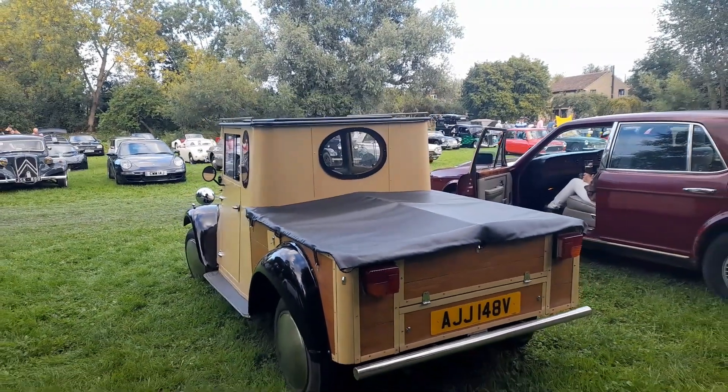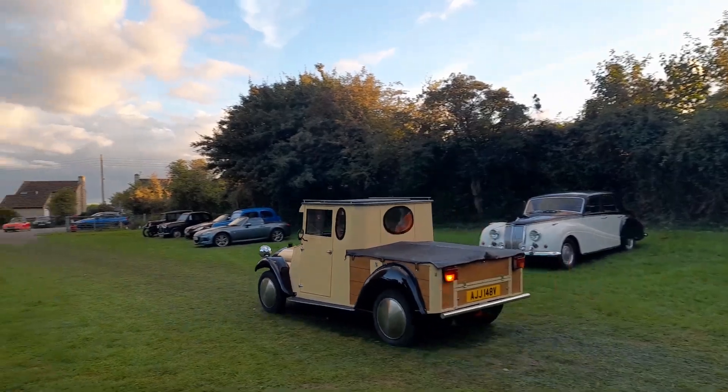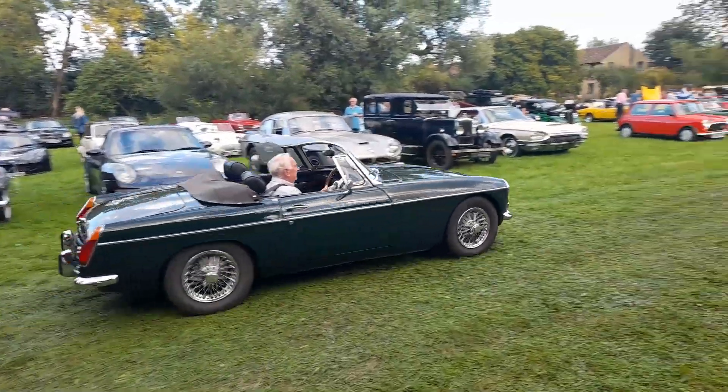There are 2CV rear lights — that confirms it. And a few people are leaving already. Nice little MG Roadster there.